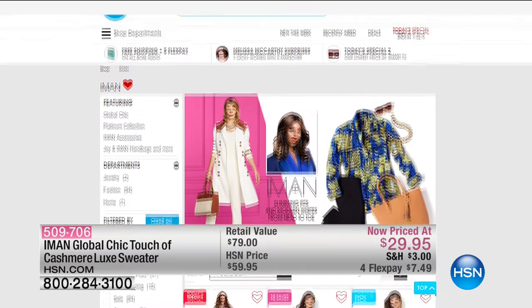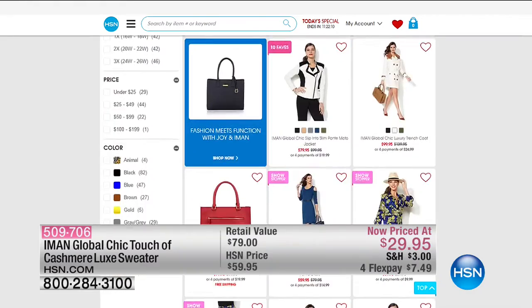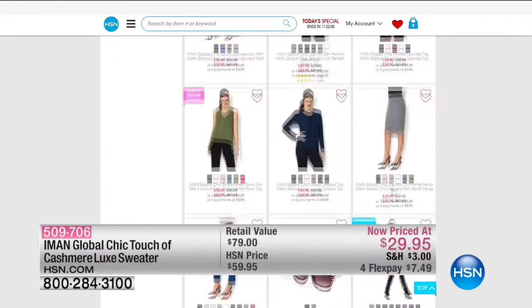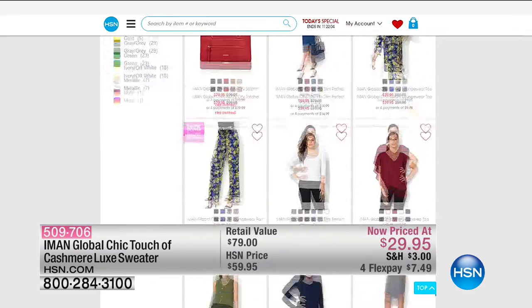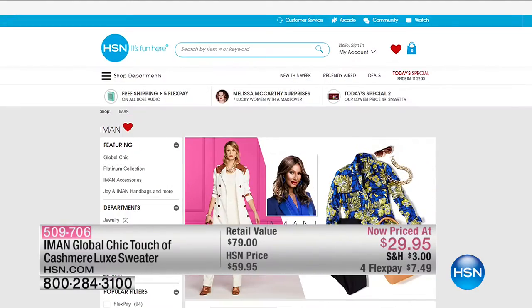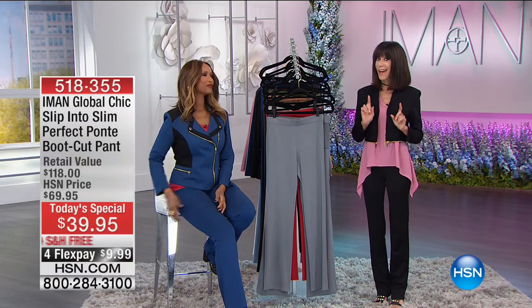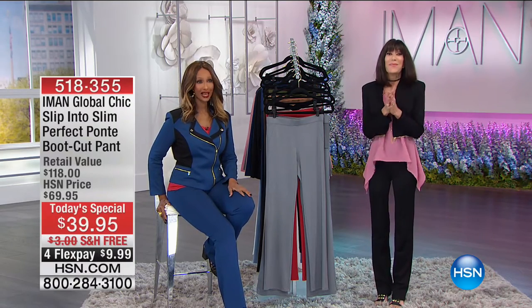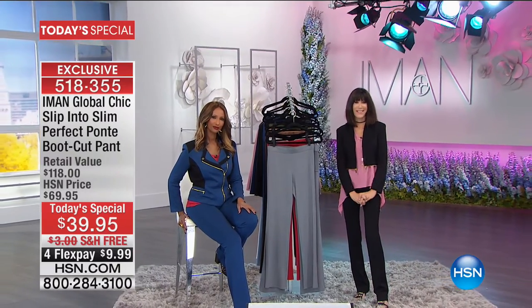Also go to hsn.com to find more phenomenal values and read reviews. Coming up next: a ponty pencil skirt! Stay right where you are — we're coming back with the moto jacket and more.